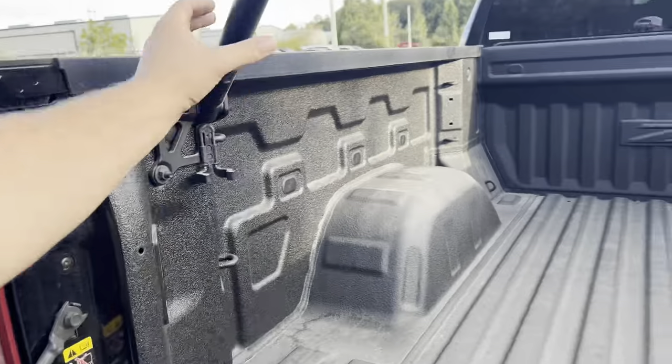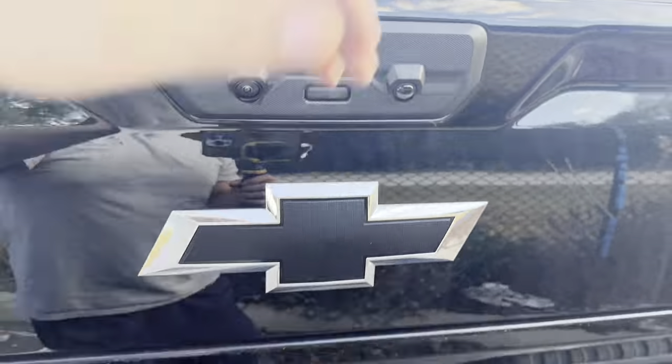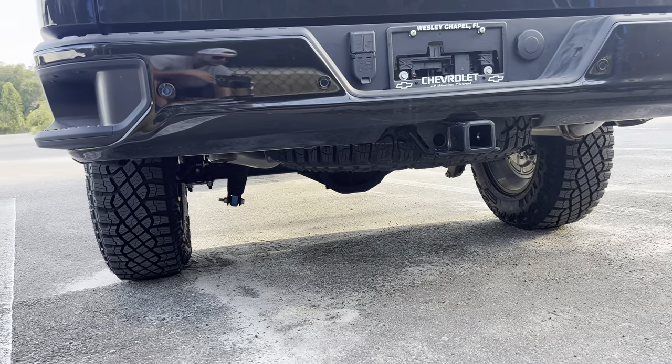The third brake light is full LED. We have a zone light and a digital rear view camera. ZR2 is etched in the spray-in bed liner. We have three sets of hooks in every corner of the truck, LED lighting, and an AC outlet in the corner. We'll hop out of the tailgate area, throw everything back, and fire up this beefy 6.2-liter V8 with the active exhaust to hear how she sounds.